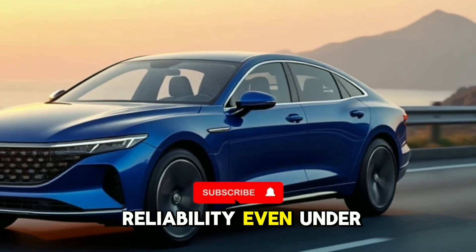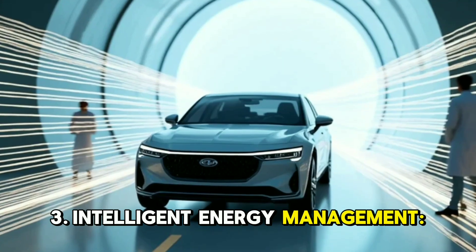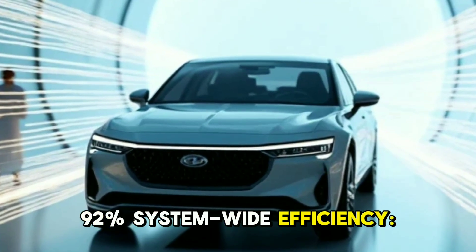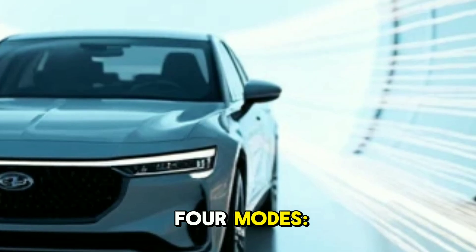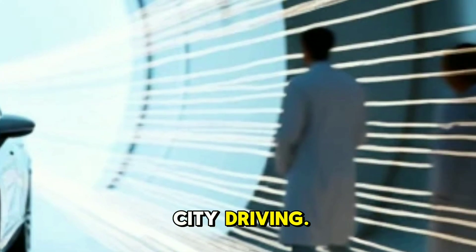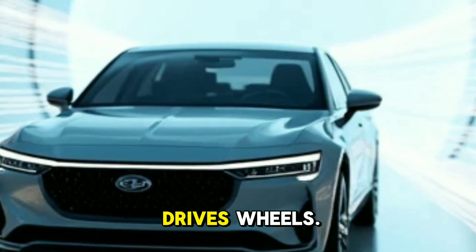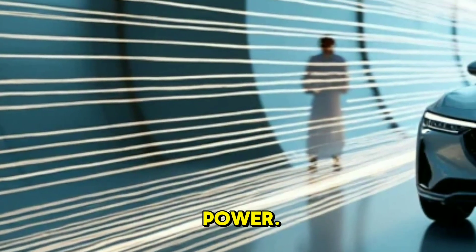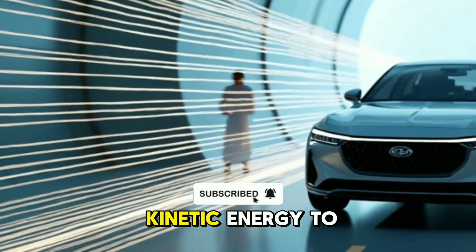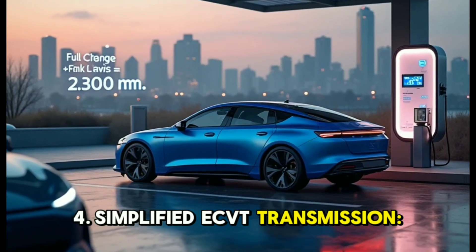Number 3: intelligent energy management — 92% system-wide efficiency. Smart software dynamically switches between four modes: pure electric for city driving; series mode, where the engine charges the battery while the motor drives the wheels; parallel mode, where the engine and motor team up for highway power; and regenerative braking, which recaptures kinetic energy to recharge the battery.